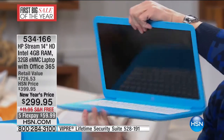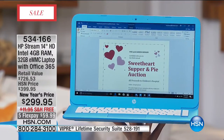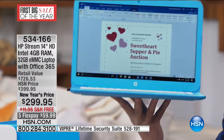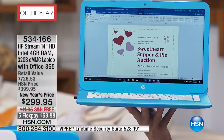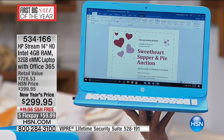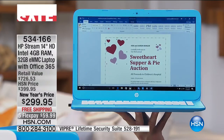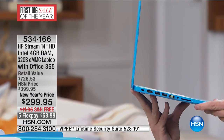If you've priced this sort of ultra thin, ultra light computer at the mall, these are typically expensive. The non-Windows operating system goes into the $2,000 range. This is the 14-inch size — the largest screen size we've ever done on a Stream laptop. Stream laptops have been very popular at HSN this year, absolutely on fire. You're getting the 32 gigs of memory, plus the one terabyte cloud storage for a one-year subscription.